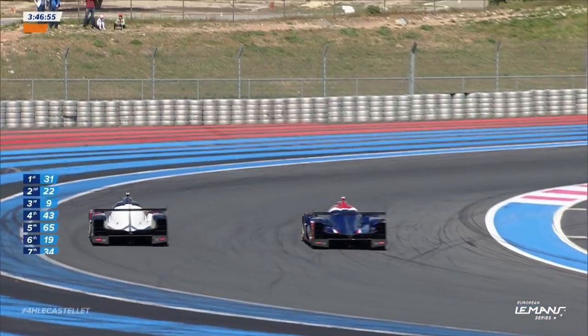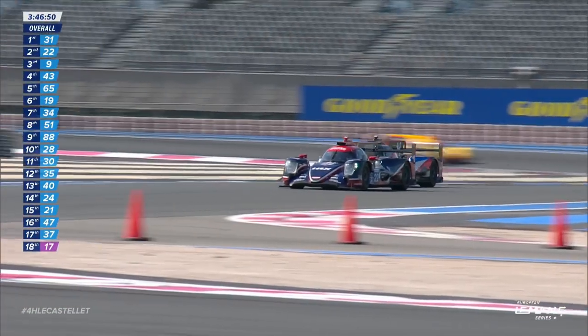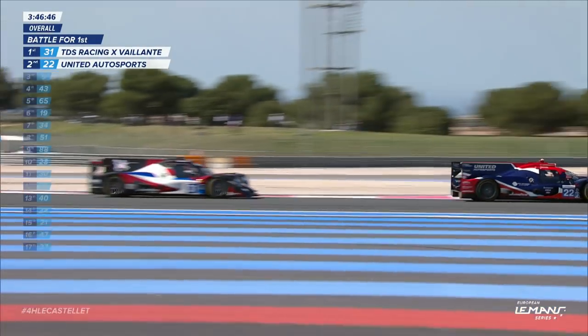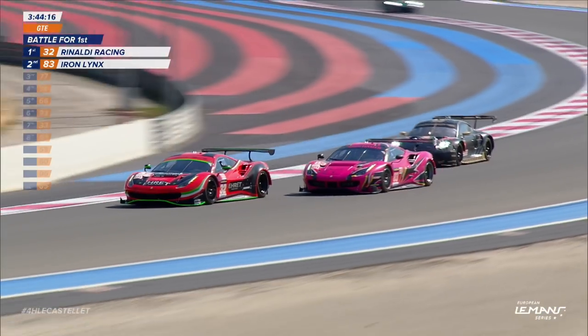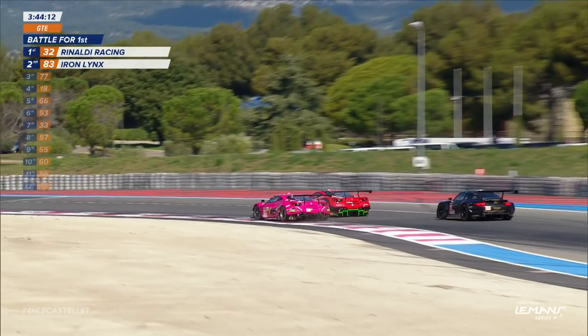Time and van der Helm is wide, and that's all that Phil Hansen needs to take the race lead at the double right-hander. Van der Helm is struggling. Up the inside is fine, but the next corner is the right-hander, so he has to get across.